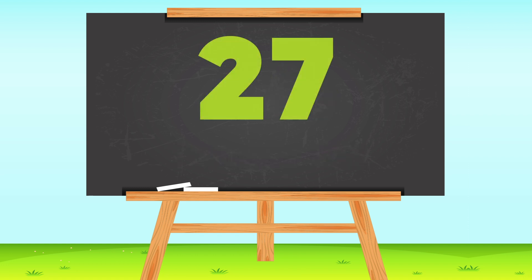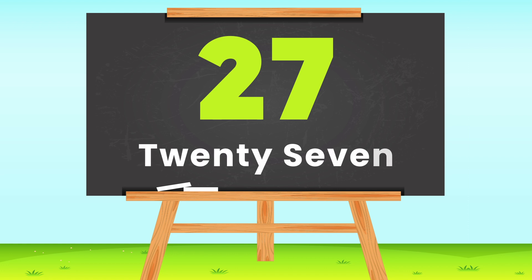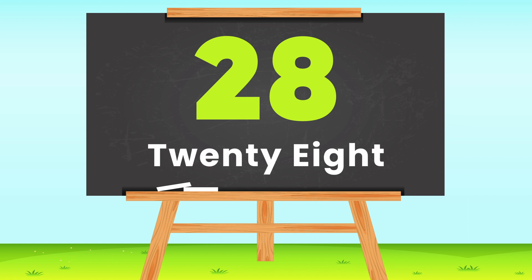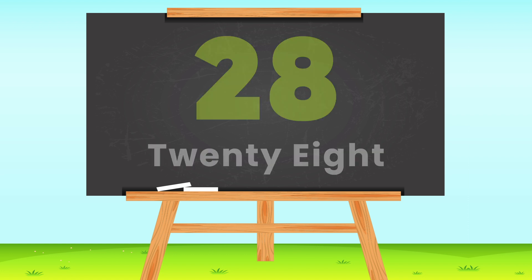27 — T-W-E-N-T-Y S-E-V-E-N, 27. 28 — T-W-E-N-T-Y E-I-G-H-T, 28.